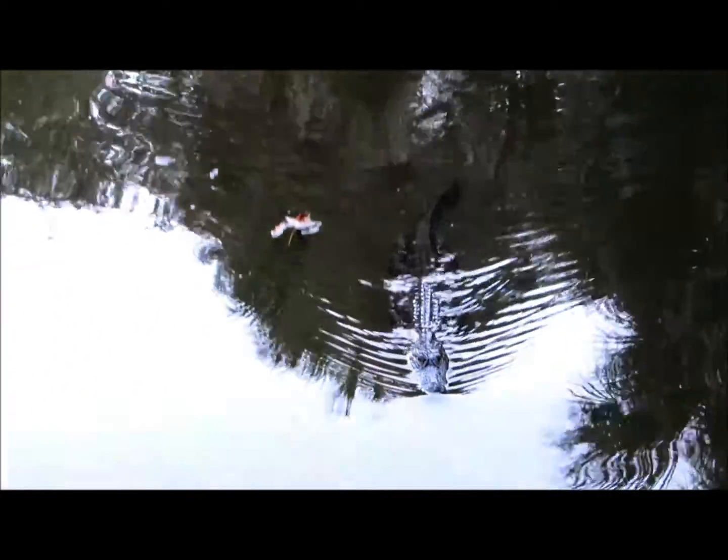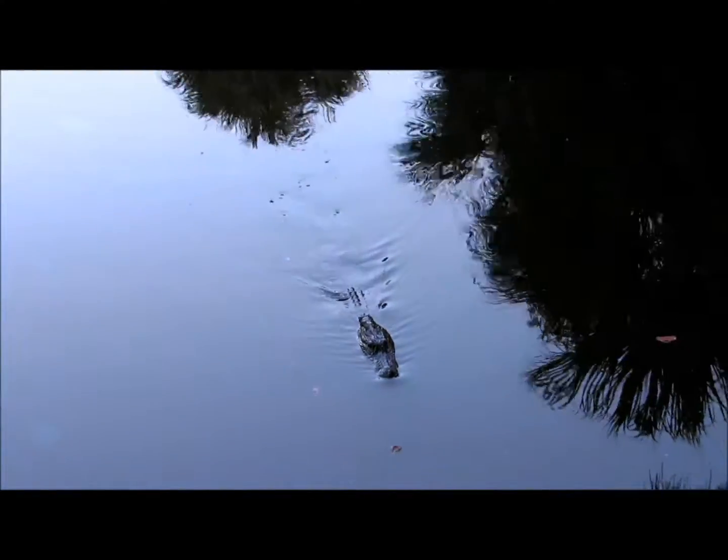Now I'm up on a bridge right now, and I do have a zoom camera. You certainly don't want to bother these animals, because these reptiles are federally protected. Isn't this fantastic? Hello, Mr. Gator!